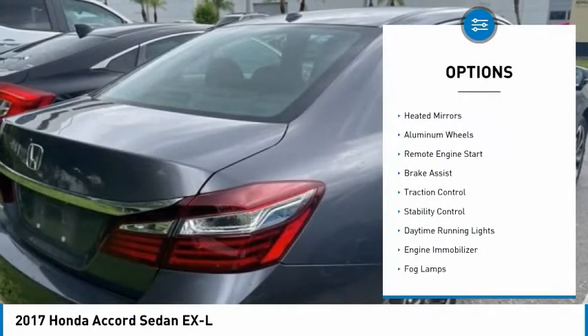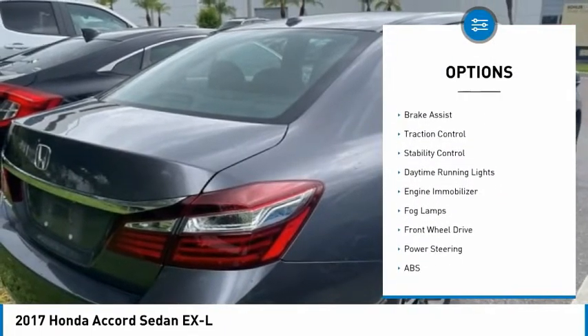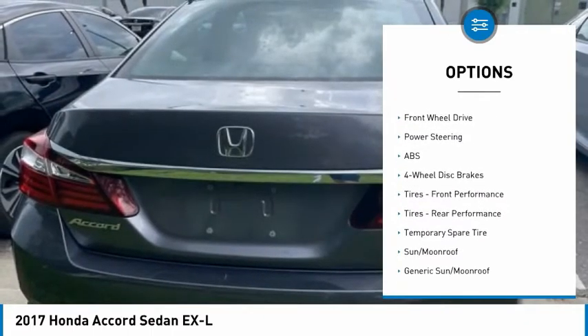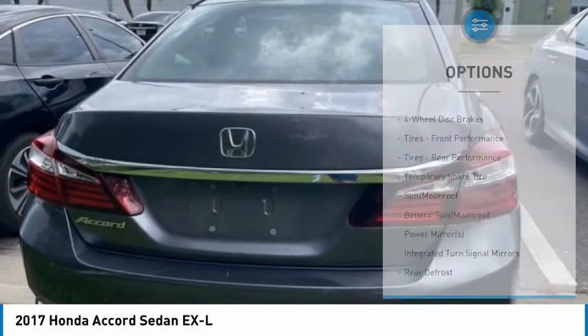Tire pressure monitor. Heated mirrors. Aluminum wheels. Remote engine start. Brake assist. Traction control. Stability control. Daytime running lights. Engine immobilizer. Fog lamps.